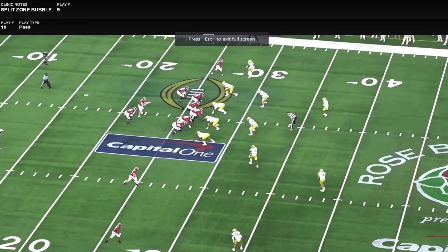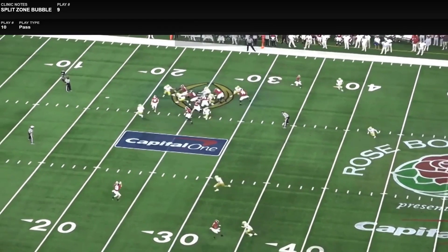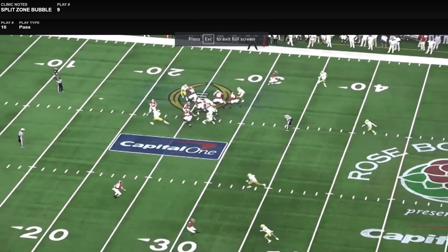We're going to start by looking at the fundamental principle — other than having elite athletes, which obviously helps no matter what scheme you're running — the fundamental principle that Alabama does better than a lot of teams is they're always attacking multiple areas on the field and always looking to create a numbers advantage. A base concept they like to run is attaching a bubble screen onto the backside of an RPO, and they do it in a number of different ways that creates challenges for the defense.